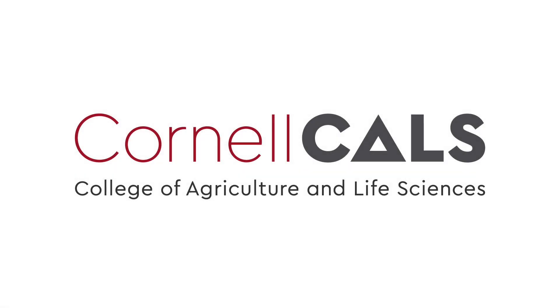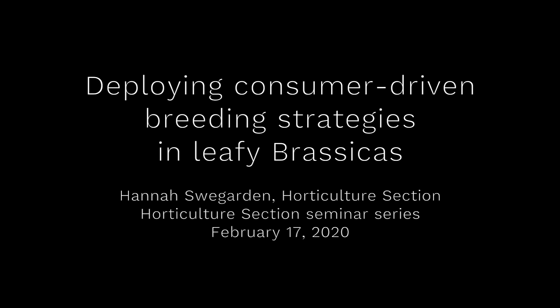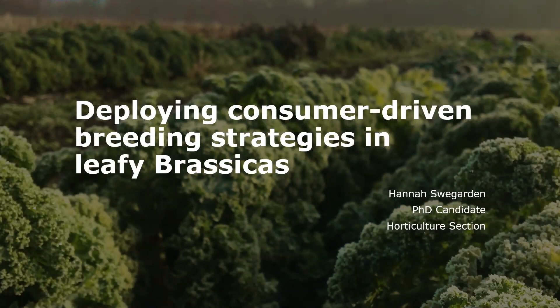This is a production of Cornell University. My name is Hannah. I'm a PhD candidate in the section of horticulture. I am excited to share some of my thoughts and results from research focusing on how we as a vegetable breeding program can deploy some consumer-driven strategies in the development of leafy brassica varieties.